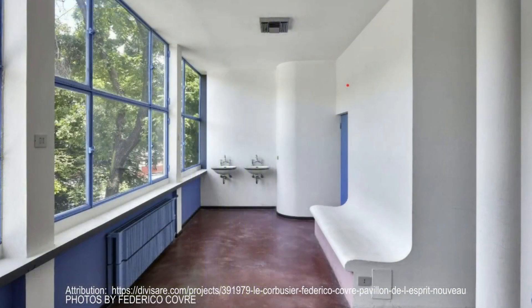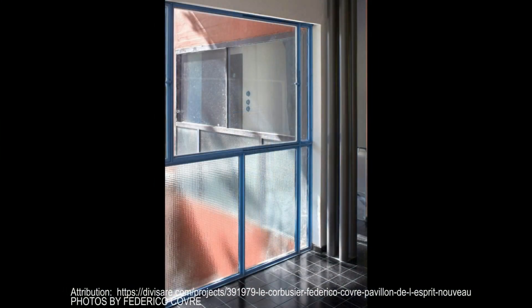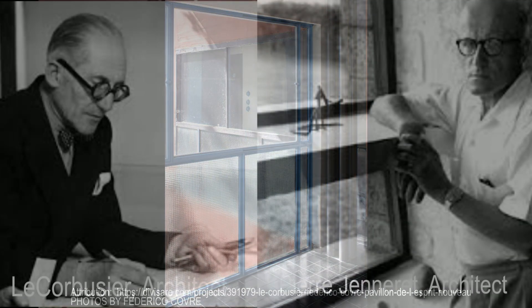Even today, the Pavillon de l'Esprit Nouveau stands as a testament to the visionary ideas of Le Corbusier and Pierre Jeanneret. It's a reminder that great design can be both practical and beautiful — a blend of innovation and timeless elegance.